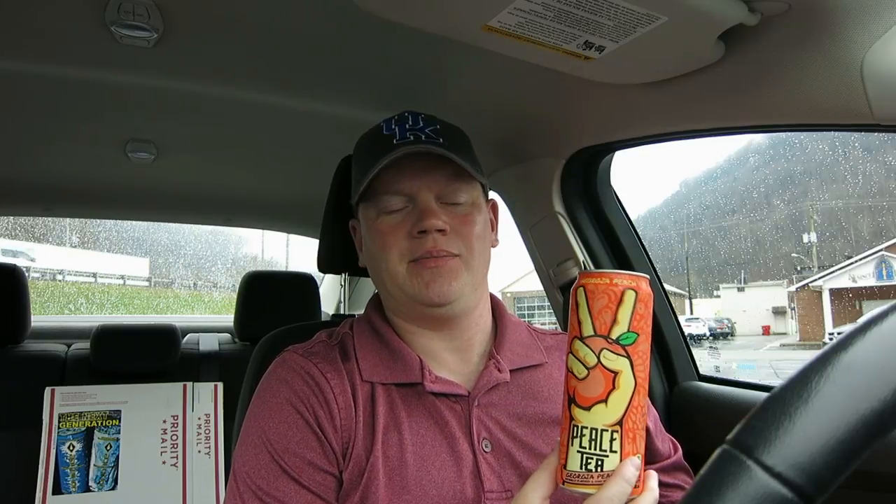Check that out — natural flavors, no colors added, made with peace love and happiness. I've only reviewed one of the Peace Teas and I loved it a lot. These are very inexpensive — you get a nice 23-ounce can for 98 cents at Walmart, that's where I got it.